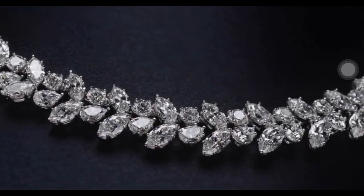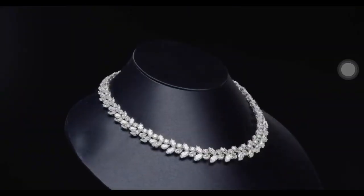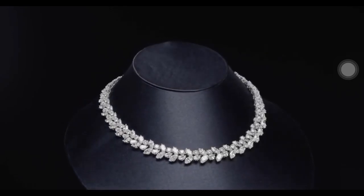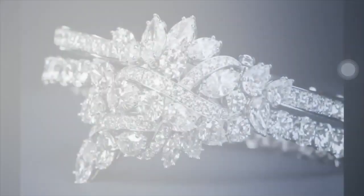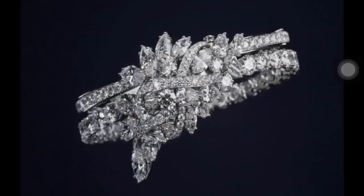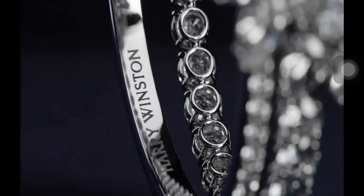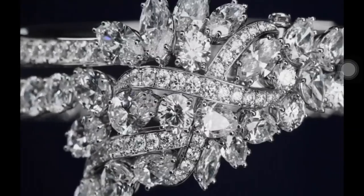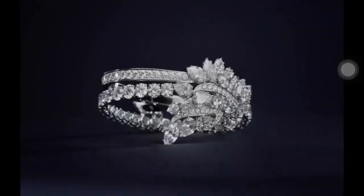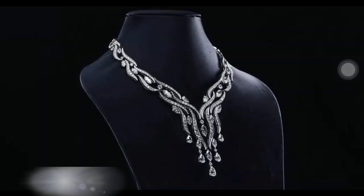The iconic diamond Winston cluster wreath necklace pays tribute to Mr. Winston's creative inspiration, with pear-shaped, 80 marquise-shaped, and 39 round brilliant diamonds. Recalling Harry Winston's secret habit of carrying precious gemstones deep within his pockets, the secret cluster bracelet features 134 marquise, pear-shaped, and round brilliant diamonds weighing approximately 34.38 carats, with a discrete emerald nestled on the inside of the bracelet.